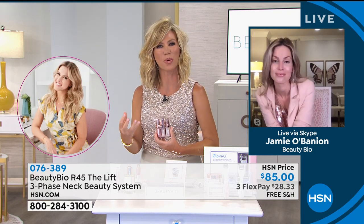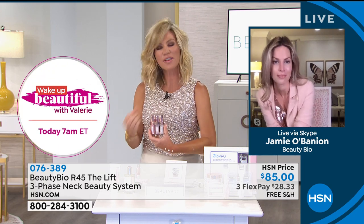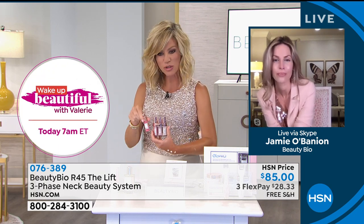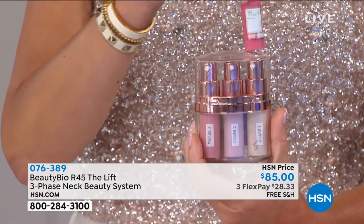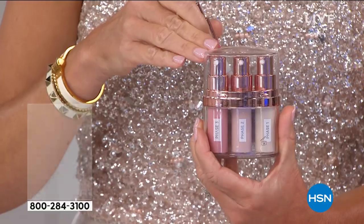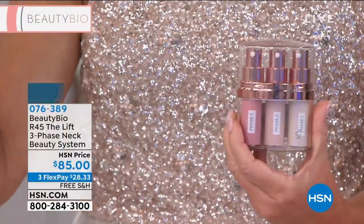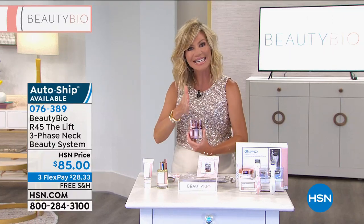It's like it has its own built-in support system. You feel this tightening happening. Each one of these comes in little vials — two, four, six weeks. So again, you've got a 90-day unconditional money-back guarantee. If you don't see the results, you just send the unused portion back, no questions asked, but you've got 90 days to see it change.